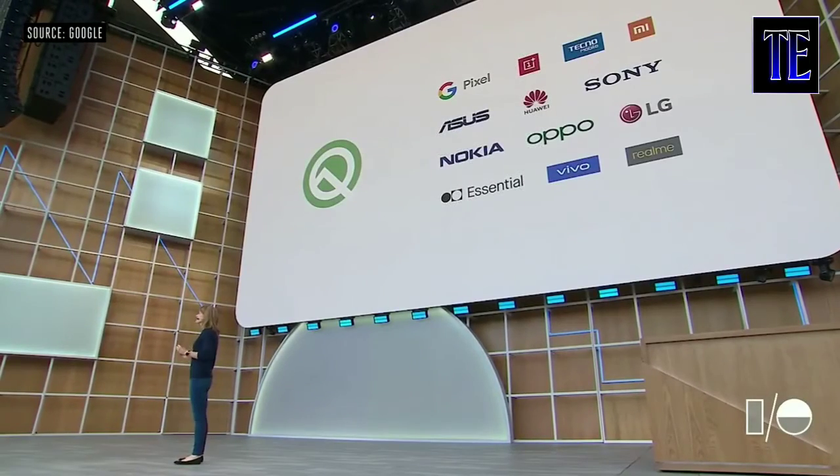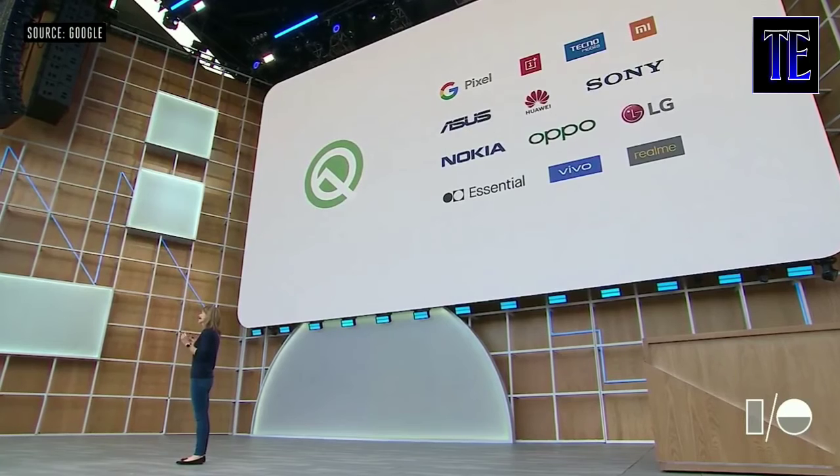There's a ton more in Q that we don't have time to cover — everything from streaming media to hearing aids to better connectivity to new gesture UI and more. Today I'm excited to announce that Q Beta 3 is available on 21 devices.